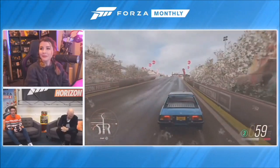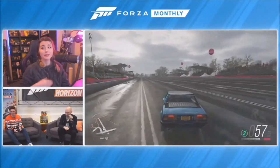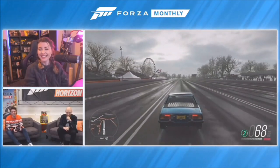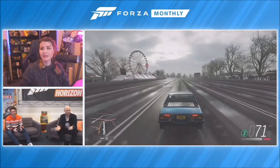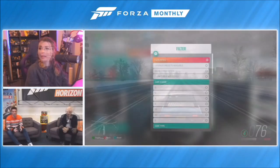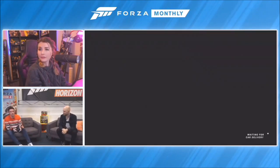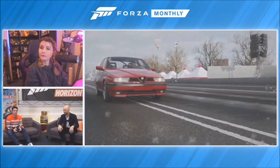According to our notes it has a maximum of 110 miles per hour - we might hit 70 here. Come on, give it your best! There you go, 76 miles per hour!